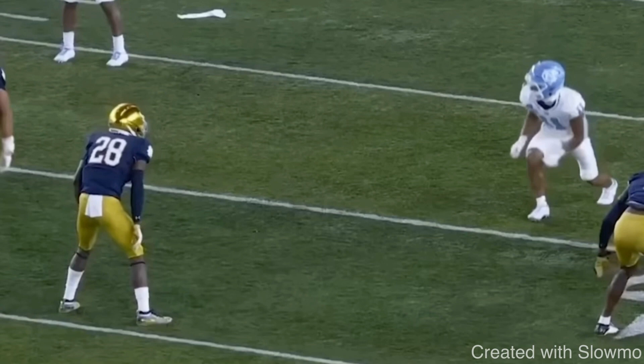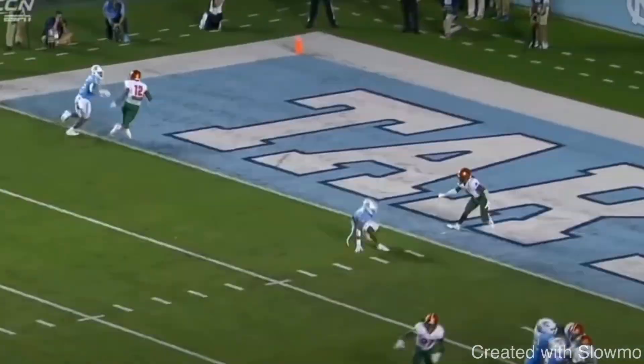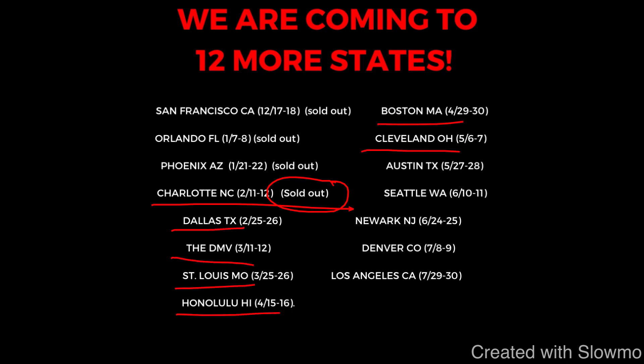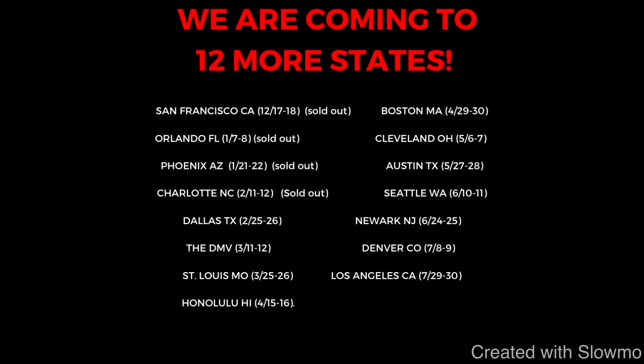I hope this video helps you guys out and teaches you a few new things. If you are a wide receiver or a quarterback and would like to train with us this offseason, we are traveling out to 12 more states for two-day QB and wide receiver training camps — coming out to Dallas, the DMV, St. Louis, Honolulu, Boston, Cleveland, Austin, Seattle, Newark, Denver, and Los Angeles. Check out that very first link in the description below. We'd love to have you there.